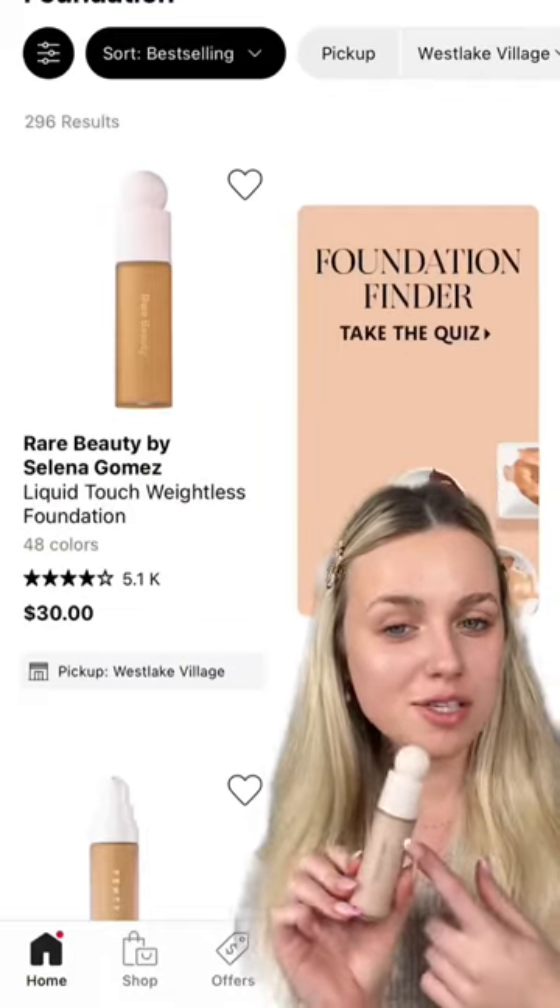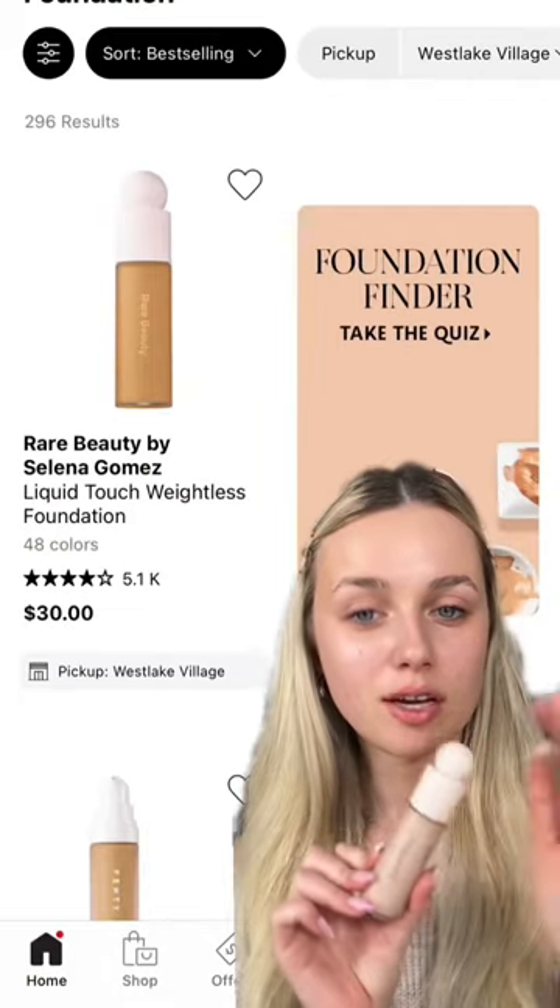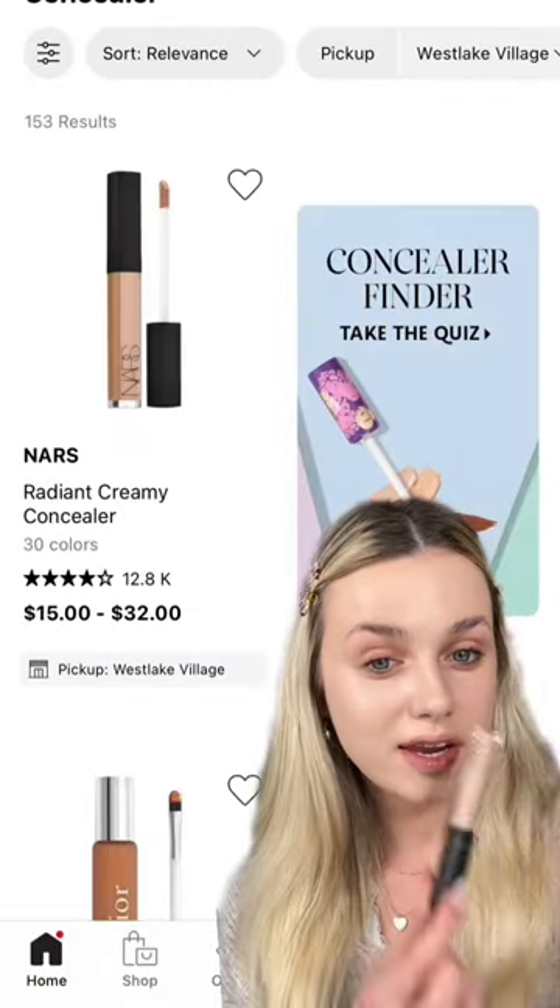As a sofa primer, we are going in with the Milk Hydro Grip. For foundation — quite surprising — we have the Rare Beauty Liquid Touch. For concealer, we have NARS Radiant Creamy.